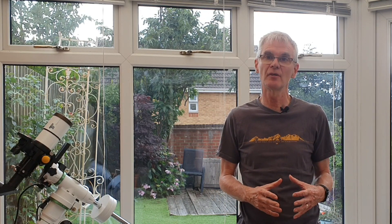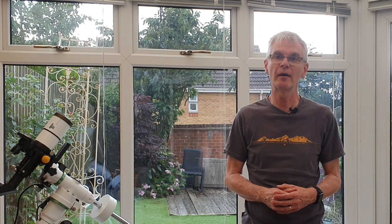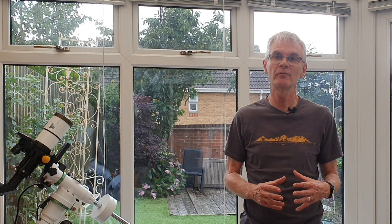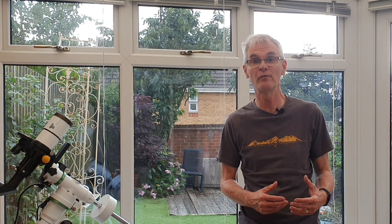Hello folks, welcome back to my channel. In the summertime there's an area of sky bounded by three stars from different constellations in the corners: the star Vega, the star Deneb, and the star Altair. The area bounded by these stars is called the Summer Triangle, and this triangle is absolutely chock-a-block full of real goodies for both visual astronomers and astrophotographers.